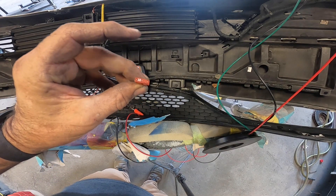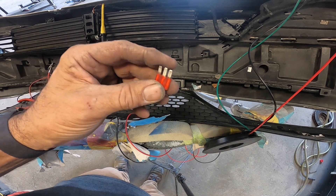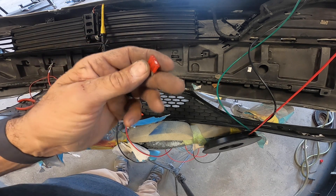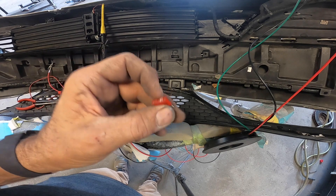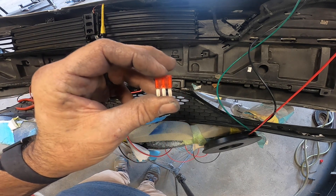I went to the stock room to get one of those 10-amp three-prong fuses and of course we're out of them - the last person used it and didn't restock it. Not a biggie though, I got them ordered. We'll get that fuse in, double check everything, and get this car back on the road.